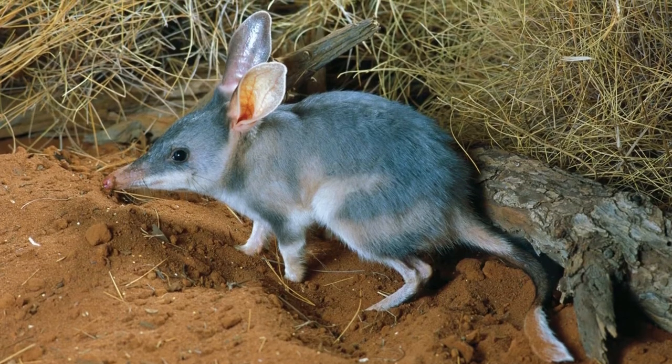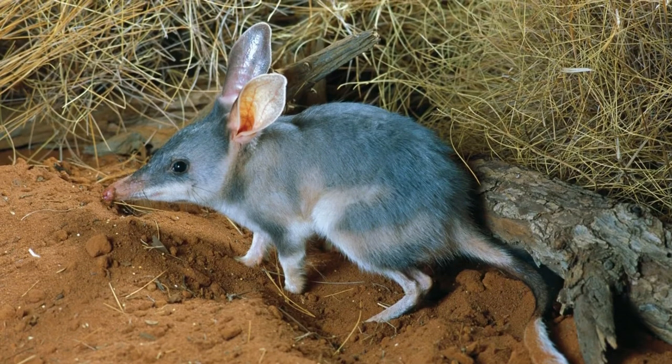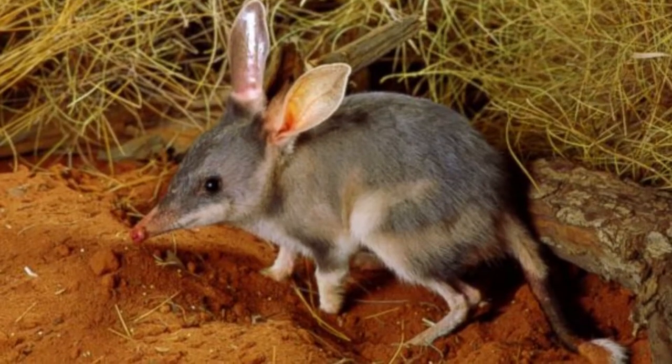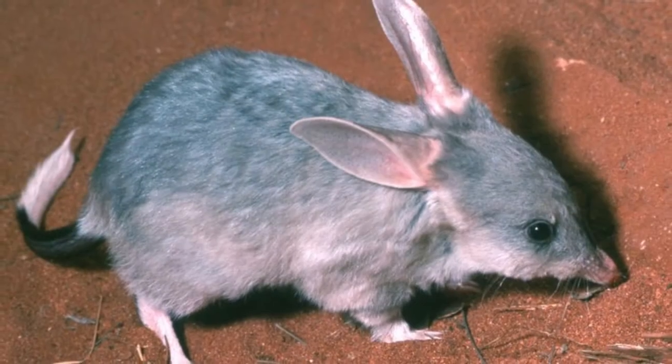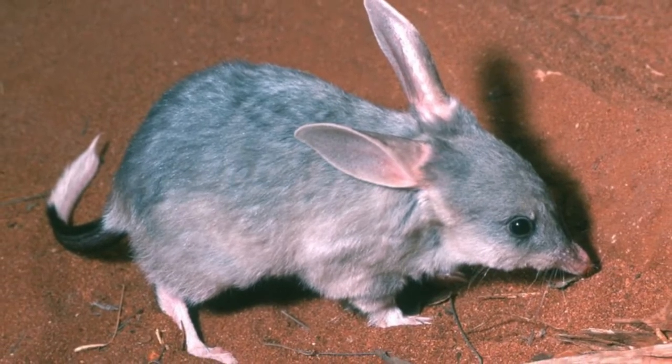Bilbies are marsupials, which means their babies are born in a very underdeveloped state and do most of what would be fetal development in their mother's pouch. The pouches of female bilbies open at the back, which is unusual.